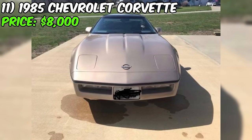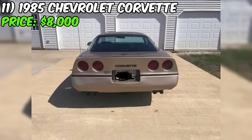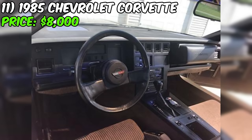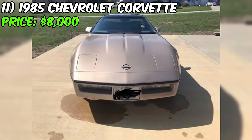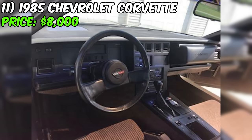We've got a 1985 Chevrolet Corvette up for grabs at a price of $8,000. The ad mentions that the car is in good condition, boasting a V8 engine with 89,000 miles on the odometer. It comes in a striking bronze color, presenting a vintage charm that's hard to resist. The Corvette is a classic coupe, featuring an automatic transmission for that effortless driving experience.